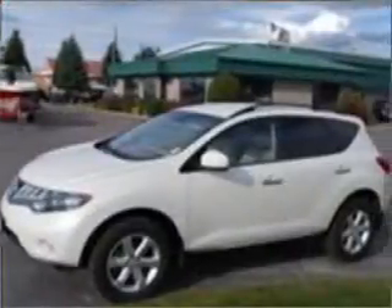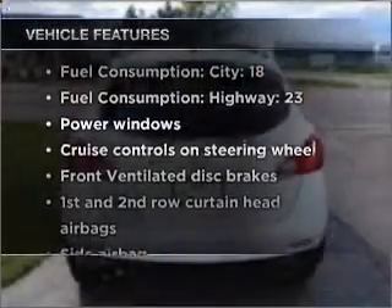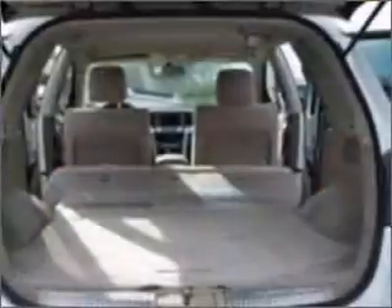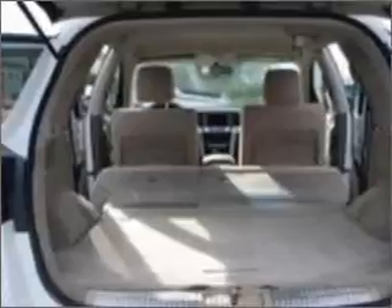Tailor the temperature to your preference and your passengers. Plus, enjoy these notable features that are included in this vehicle: air conditioning, power door locks, power windows, power steering, cruise control, power mirrors, and AM-FM stereo with a CD player.